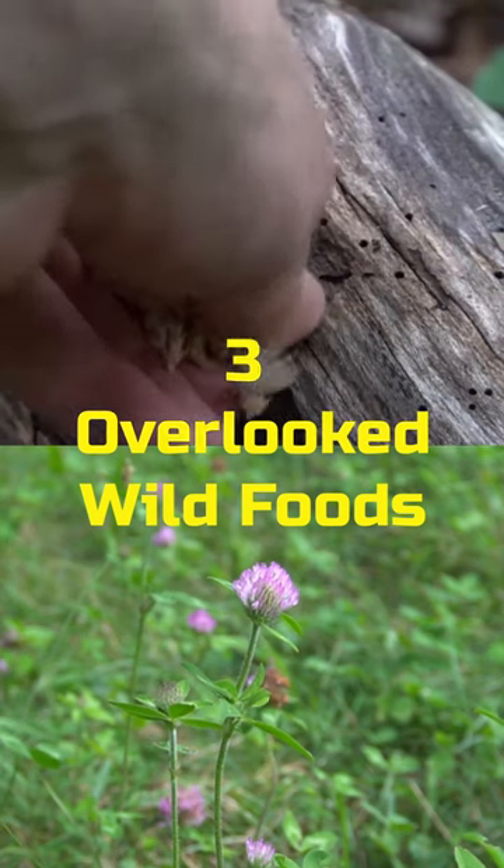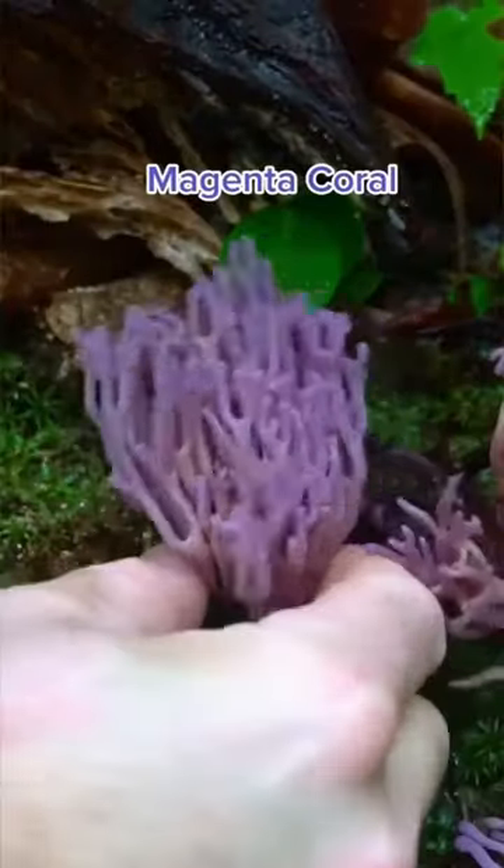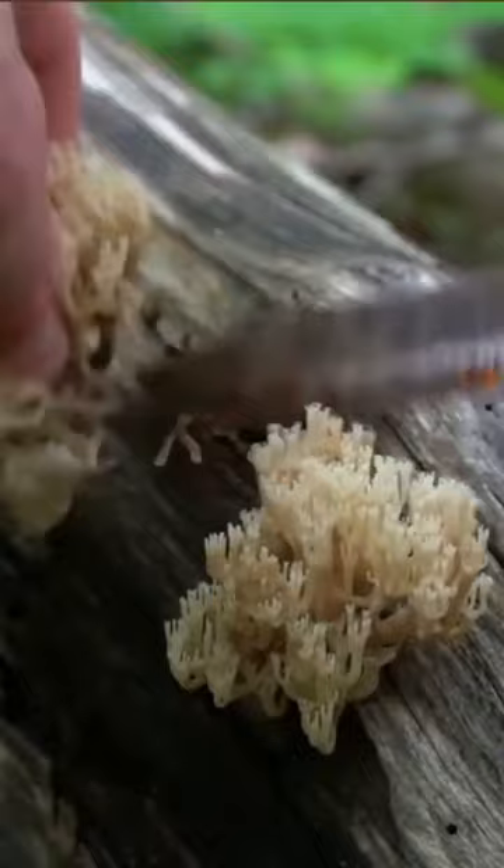Here are three overlooked wild foods in the forest. Coral mushrooms come in a variety of different colors and range in edibility. The crown-tipped coral is my favorite of them all.